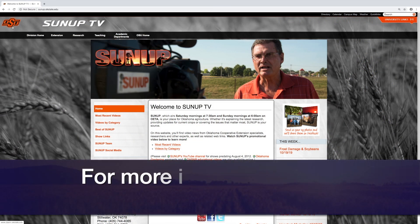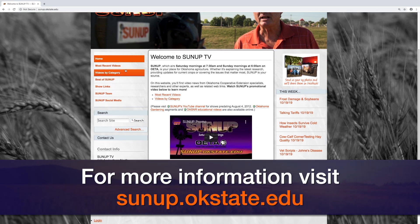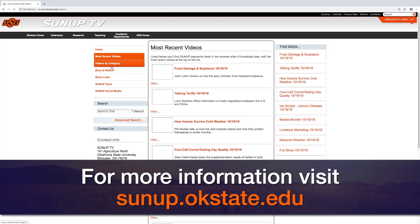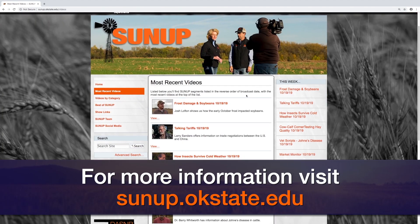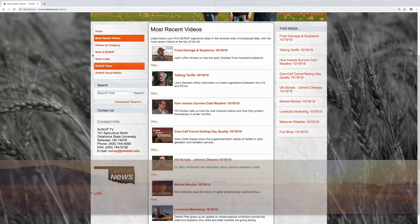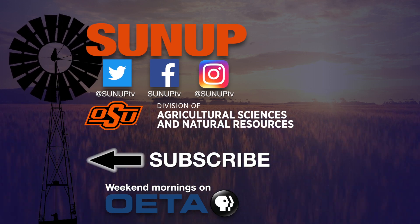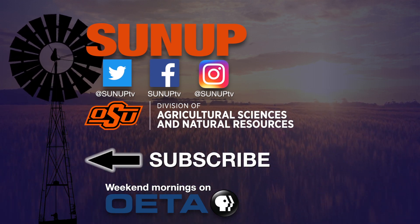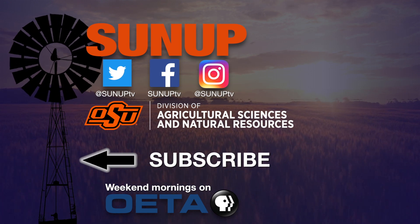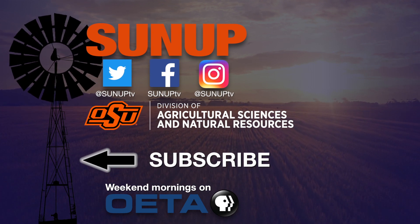Go to SUNUP's website at sunup.okstate.edu and look under show links. There's a link to an excellent pamphlet done by Dr. Dave Lawman here at OSU, which will be a real helpful piece of information as you figure out what feed you need for your cattle during the different parts of the year. We look forward to visiting with you again next week on SUNUP's Cow Calf Corner. We'll see you next time.